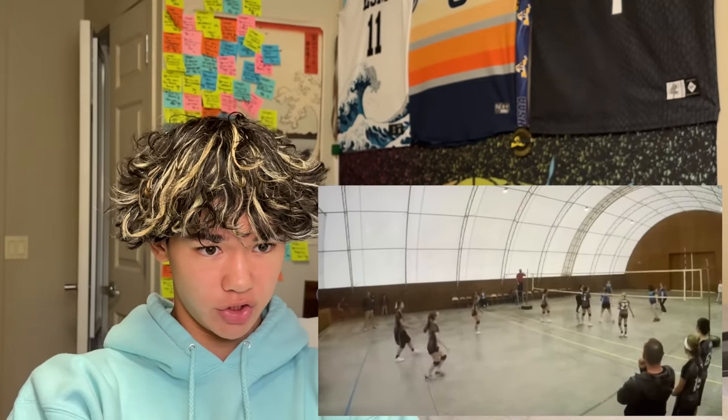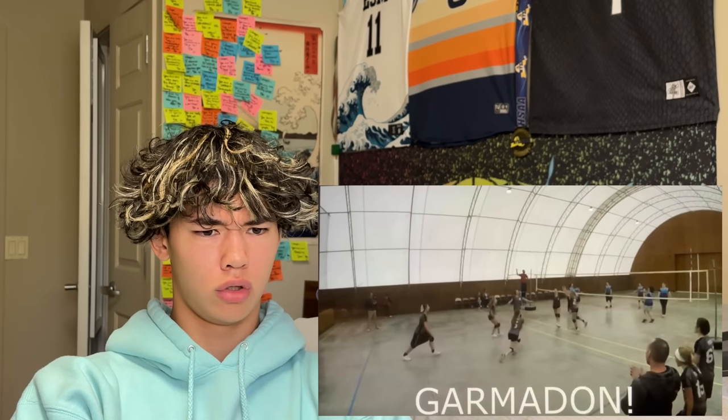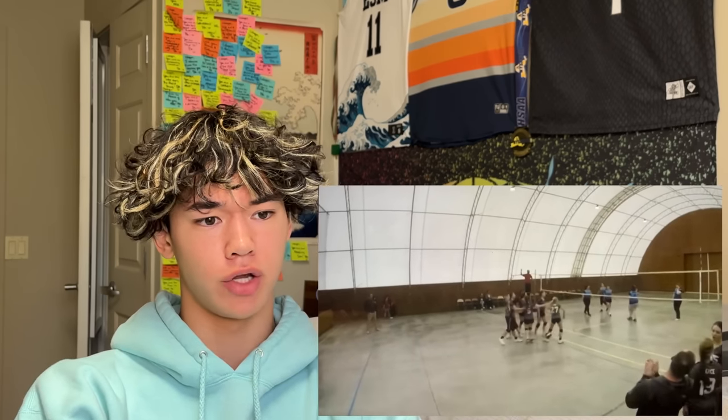Next up, we got a clip from a spaceship. That is a nice block right there. Well done. I love how your team came together and celebrated for you afterwards — that's what volleyball is all about. Teamwork makes the dream work. I really like that play. I'm gonna give that play a seven.